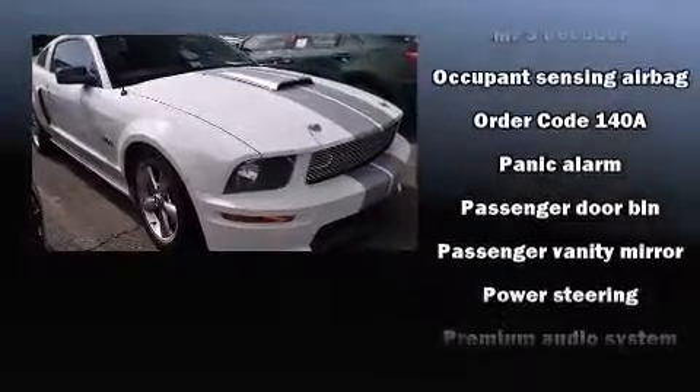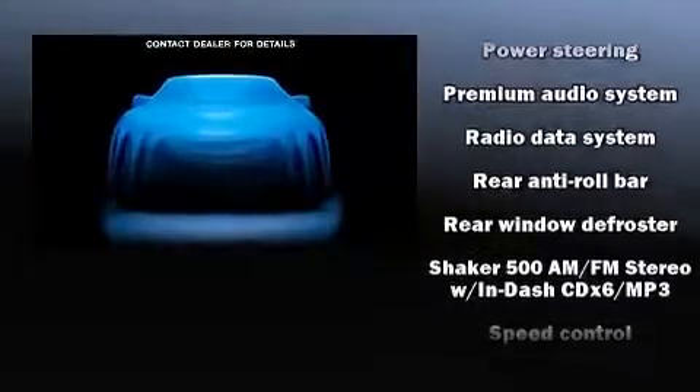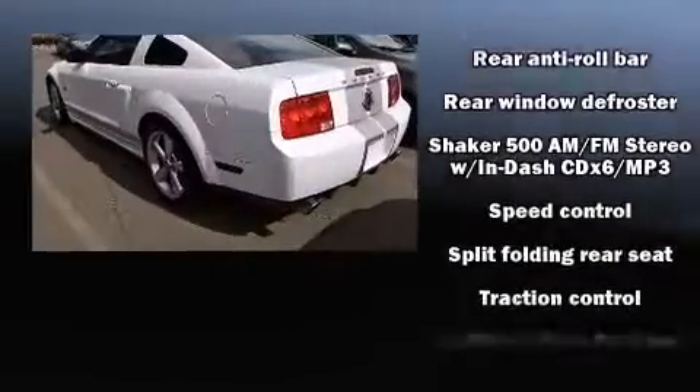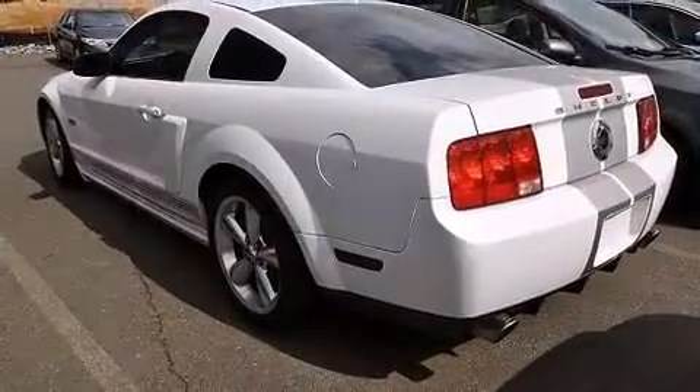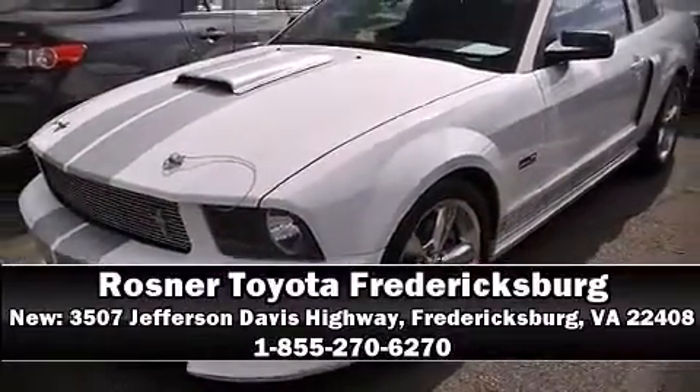A CARFAX history report provides you peace of mind by detailing information related to past owners and service records. Our sales staff will help you find the vehicle that you've been searching for. Please don't hesitate to give us a call.